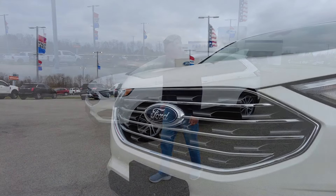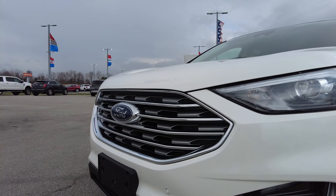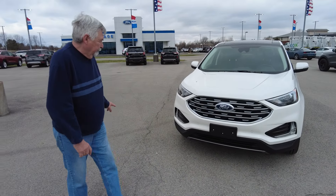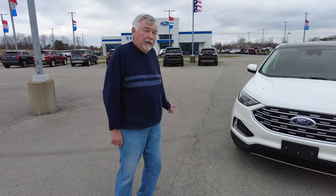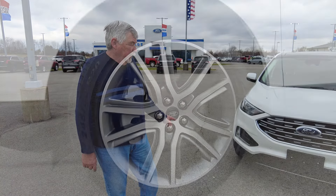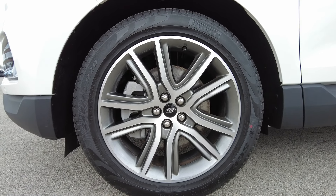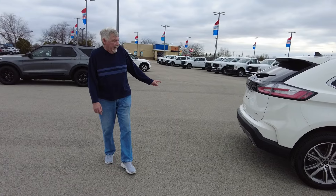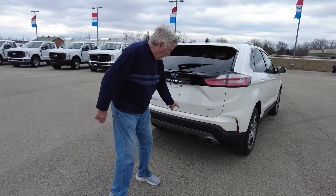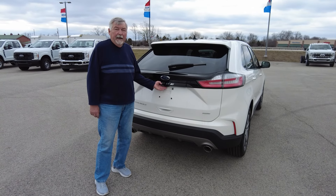Walk around the front here — it comes with LED headlights, LED fog lights, and if you notice these little sensors down here in the front, those are in case you get too close to somebody or if they're backing up into you, they'll alert you. It also comes with 20-inch wheels, which are good oversized wheels. You'll notice it does have the chrome exhaust tips, and it also has the reverse sensors in the back and the rear view camera for backing up.